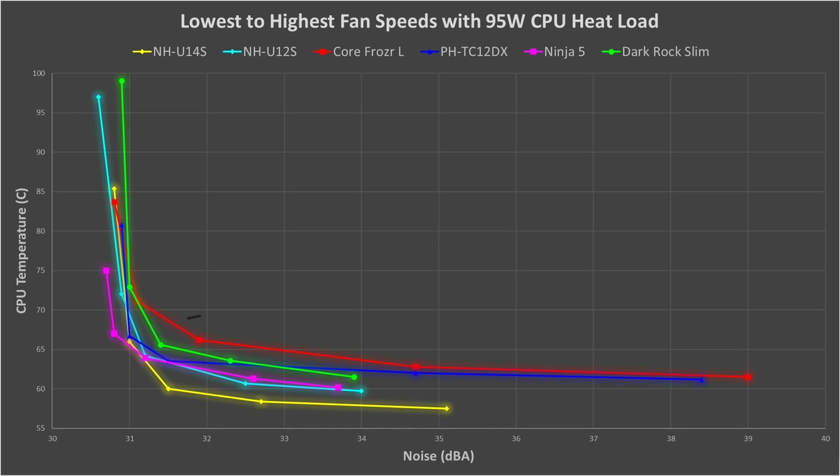Now we get to middle fan speeds, and the coolers break away from each other more. The NH-U14S is the clear winner here, a few degrees cooler than the rest. Then the Ninja V and the NH-U12S are in a relative tie. Then comes the PHTC-12DX and the Dark Rock Slim behind it. Then lastly, the Core Frozer L, which is clearly lagging behind the other coolers.